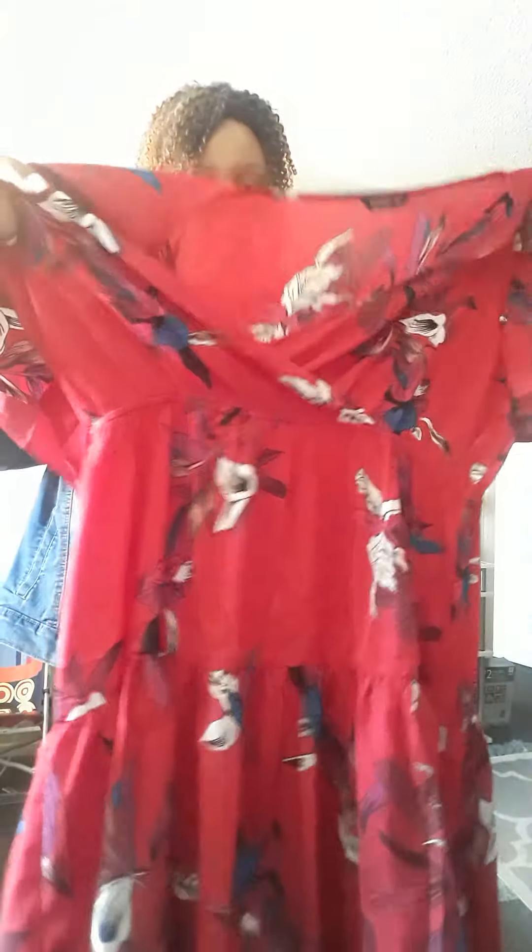And then the last item I got, you guys, is actually a dress. It's that burgundy red color again because I think this color looks good on me, especially when I do my lips in this color too. It's a dress that goes just below your knees and it's got flowers on it — very spring-like and flirty and cute.